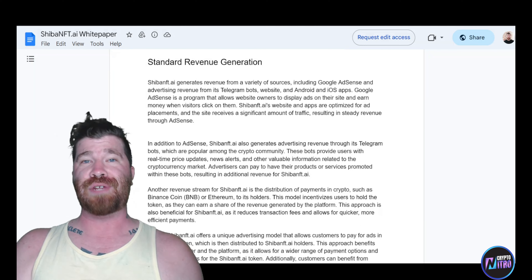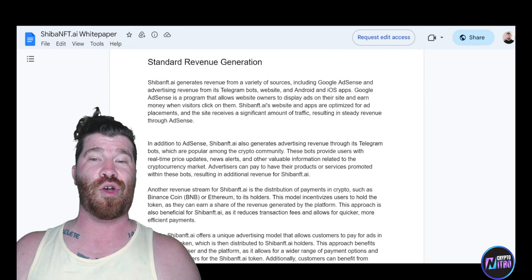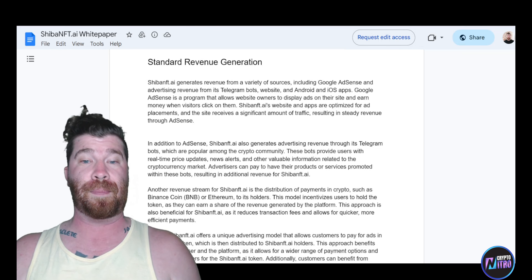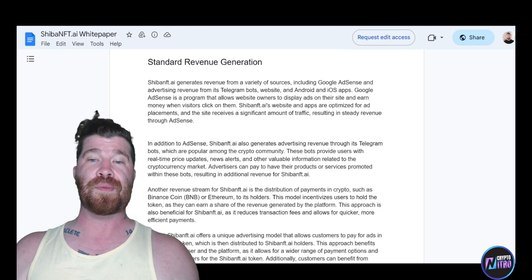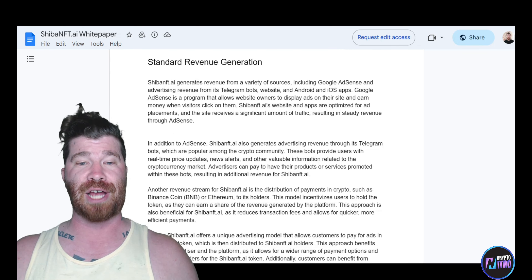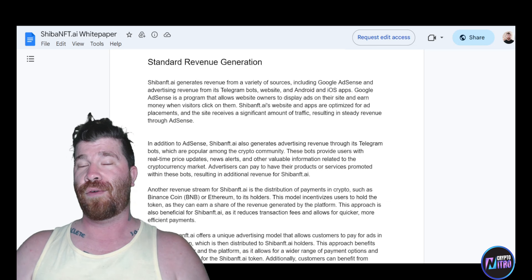How do they generate revenue? They earn from a variety of sources: Google AdSense, advertising revenue from Telegram bots, and their website, Android, and iOS apps. Another revenue stream is the distribution of payments in crypto — such as Binance Coin (BNB) or Ethereum — to holders. This model incentivizes users to hold tokens, earning a share of platform revenue. They also offer a unique advertising model allowing customers to pay for ads in their native token.